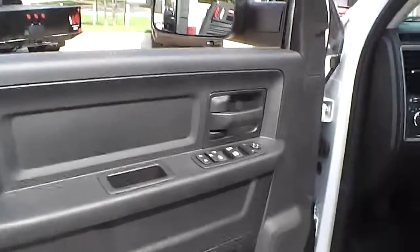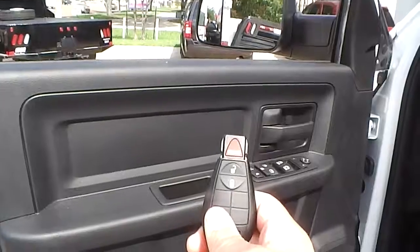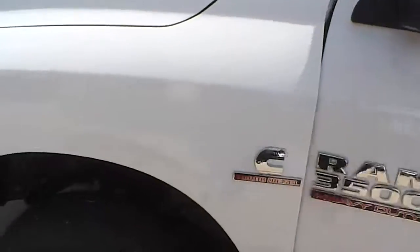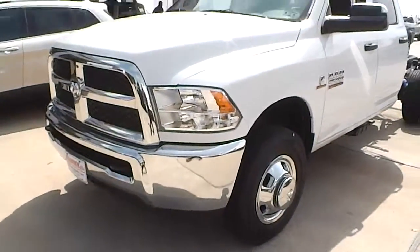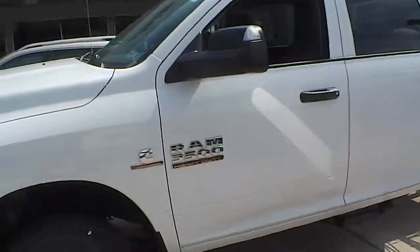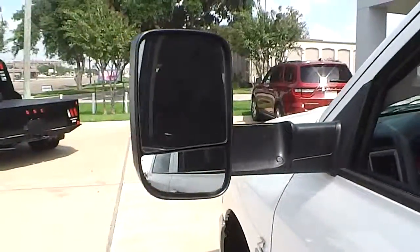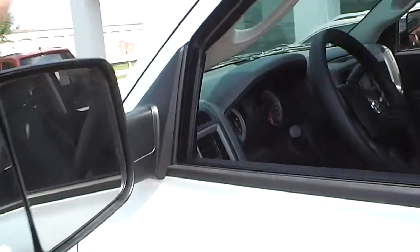And here's the key. Just to give you a walk around from the front to the back, it has a chrome bumper. The mirrors are the convertible towing mirrors — they flip up with just a quick flip and flip back down.